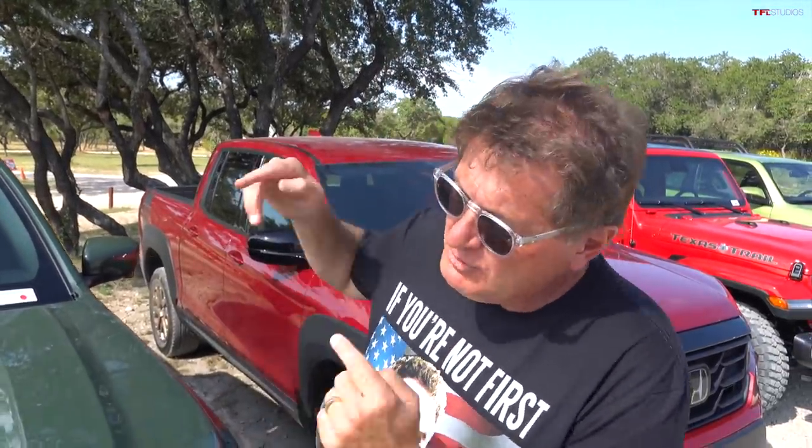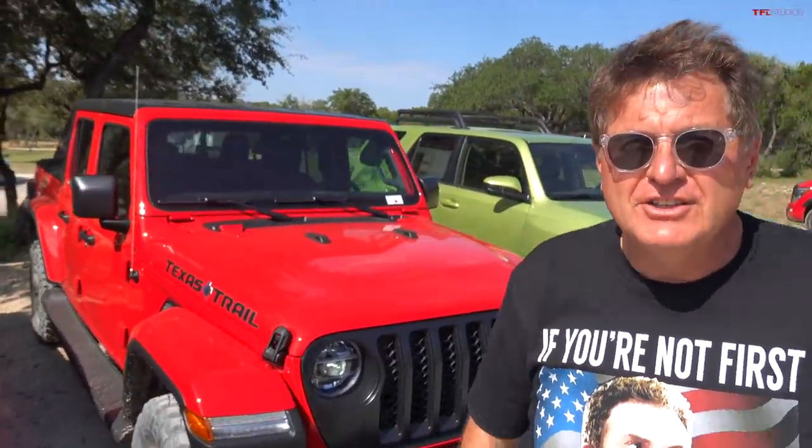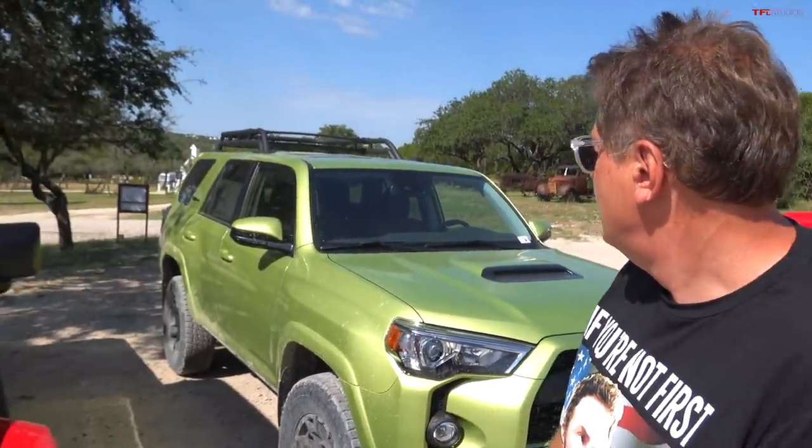Hey guys, have you wondered what's the quickest mid-sized truck? Well today we're going to find out with Andre behind the camera. We've got the all-new Nissan Frontier, we've got the Honda Ridgeline, the perennial favorite Jeep Gladiator, and this very bright truck is the Toyota Tacoma — well, that's actually a 4Runner, but trust me, we drove and tested the Tacoma. That's just a placeholder because we can't get access to it right now.